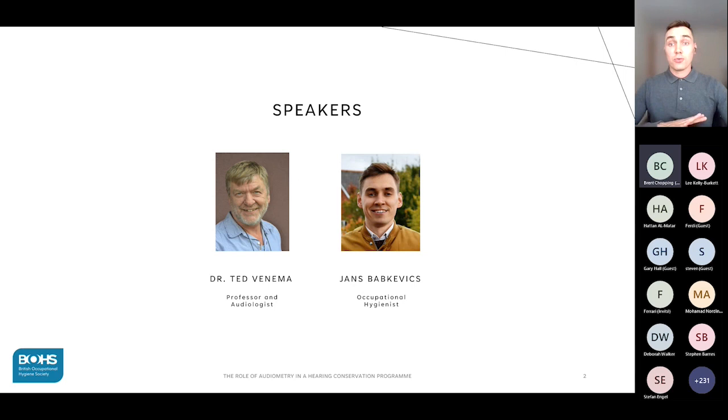We'll have two speakers today. On the right you have your host and speaker Jans Babkevich. I'm a practicing occupational hygienist based in Huddersfield, England. I work for an agrochemical manufacturing company called Syngenta. I'm responsible for the site with more than 400 employees and I've successfully managed the site hearing conservation program for the past two years.